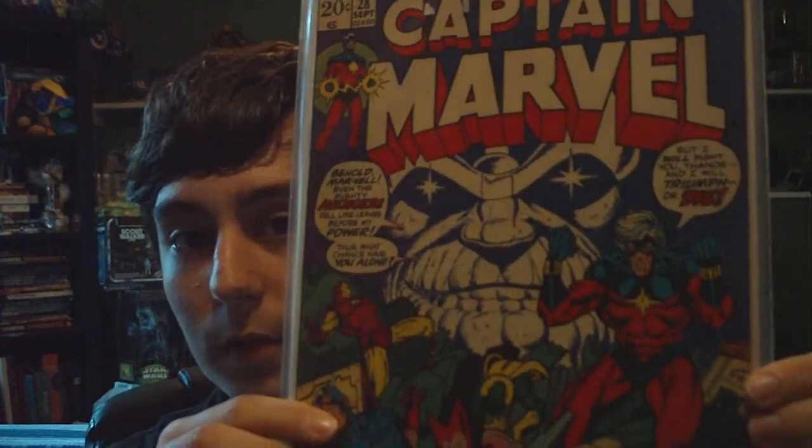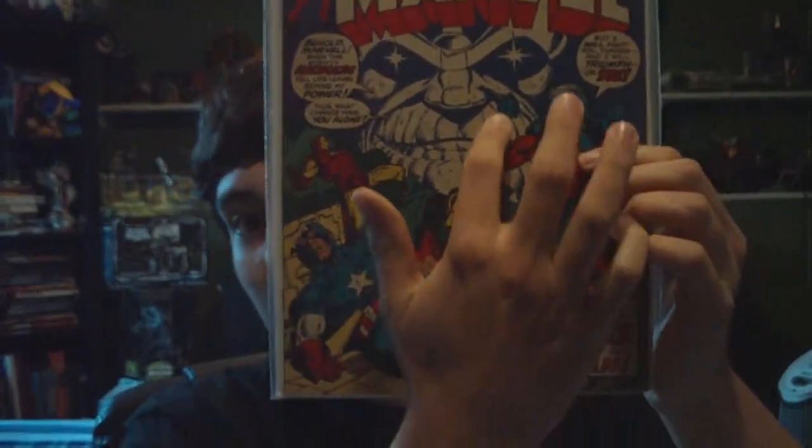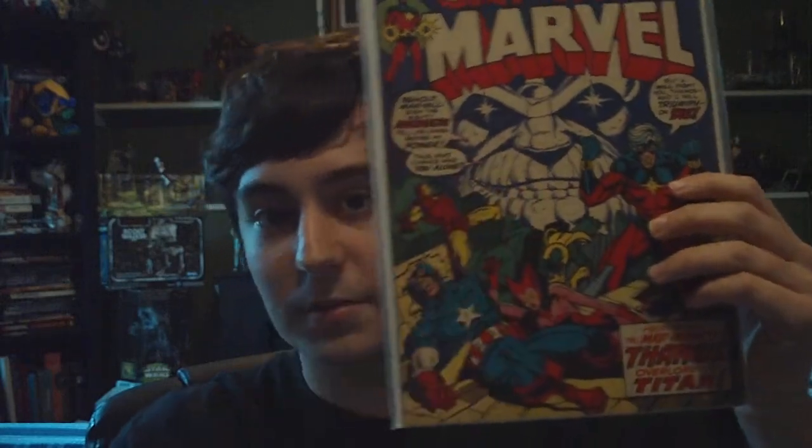First up, I'll just show you guys the cover of these. I'm not really sure what number they are, but I'll just give you guys a look at it. That's one of the comics he sent me — very cool. You can see all the Avengers here defeated and kind of an evil picture of Thanos in the background. Very cool. That's an issue of Captain Marvel.